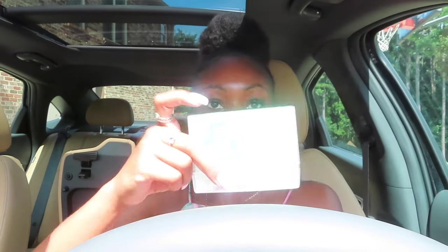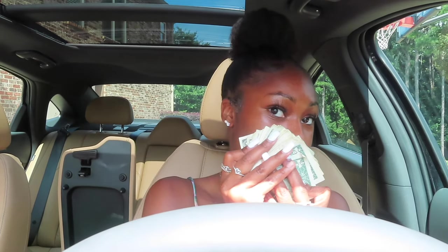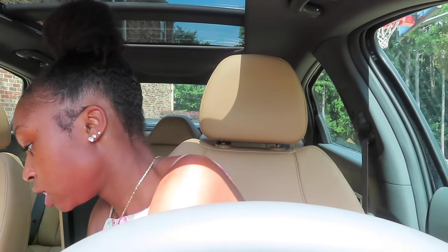I also have lotion, deodorant, gum — you can barely see it because the sun is so bright — and I keep cash in the armrest. That's all I keep in there, and then I have another perfume.